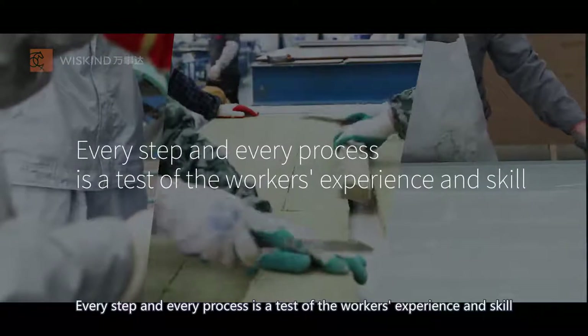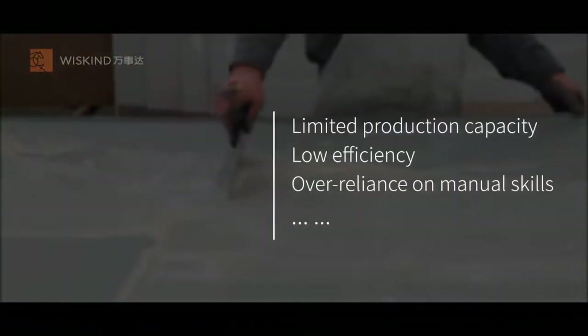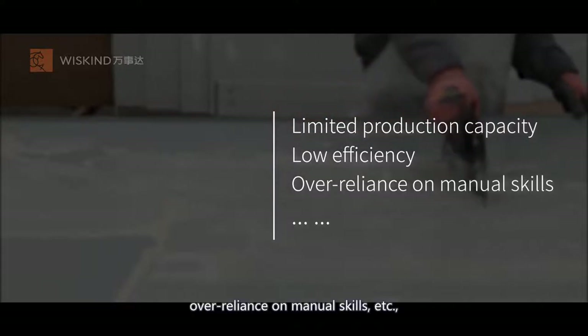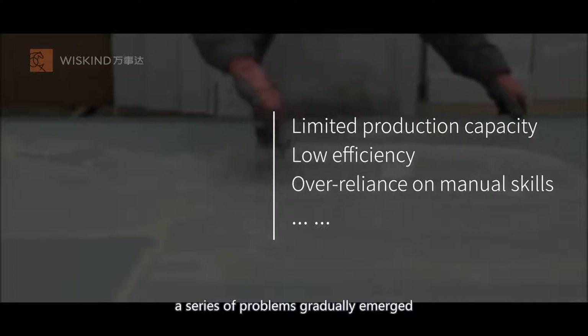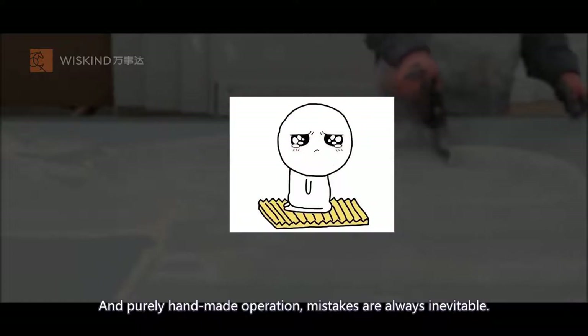Every step and every process is a test of the workers' experience and skill. Limited production capacity, low efficiency, over-reliance on many skills — a series of problems gradually emerged. And with purely handmade operation, mistakes are always inevitable.